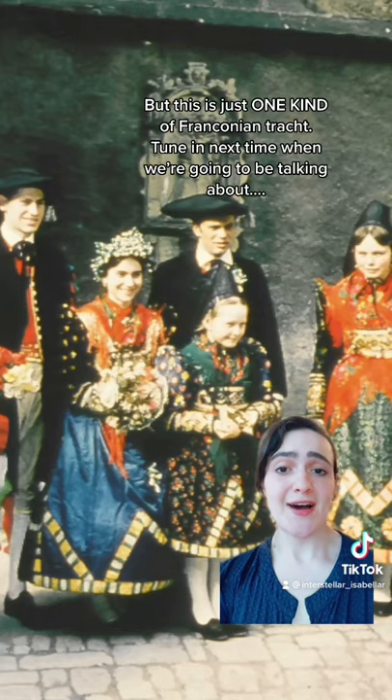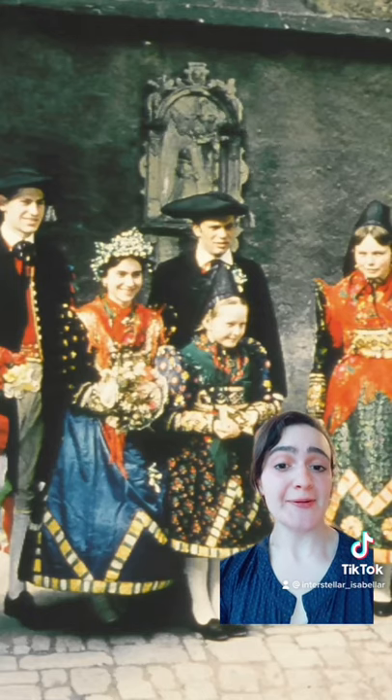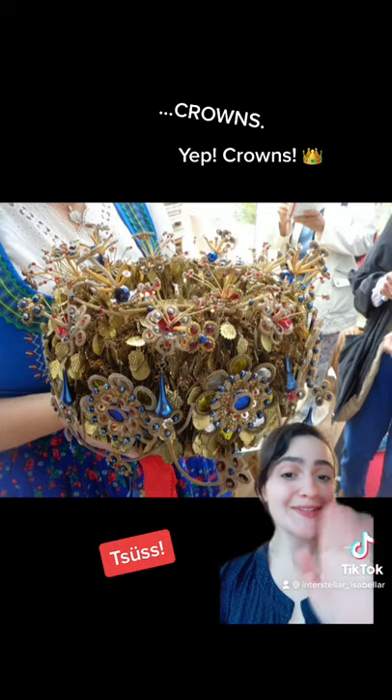This is just one kind of Franconian tracht. Tune in next time — we're gonna be talking about crowns. Yep, crowns. Tschüss!